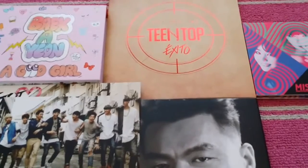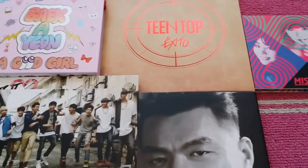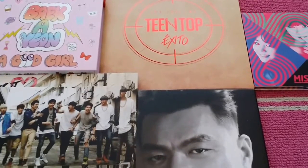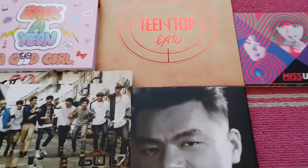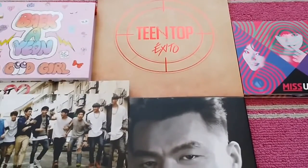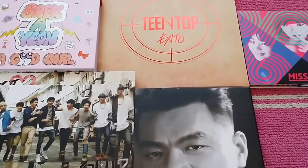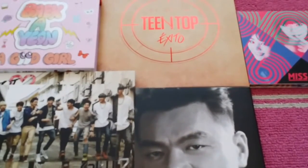This is my YesAsia haul. As you guys know, YesAsia does a semi-annual sale — a sale in the summer and a sale in the winter — and right now they're doing their winter sale. These are all CDs that I picked up during the winter sale. Some of these were very inexpensive, some were a little pricier than I usually pay, but I had my reasons for getting them.